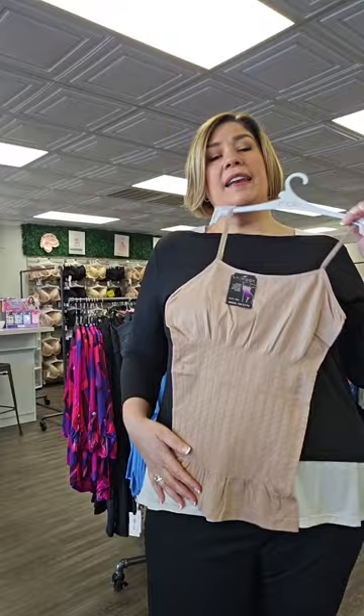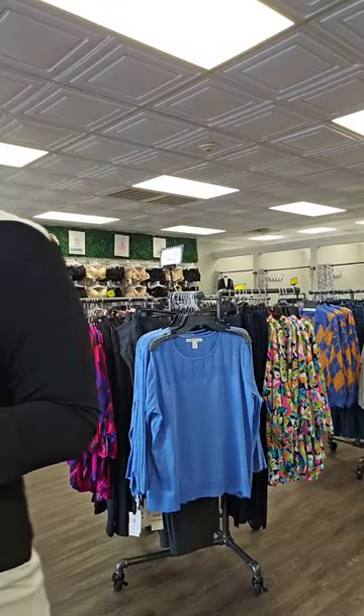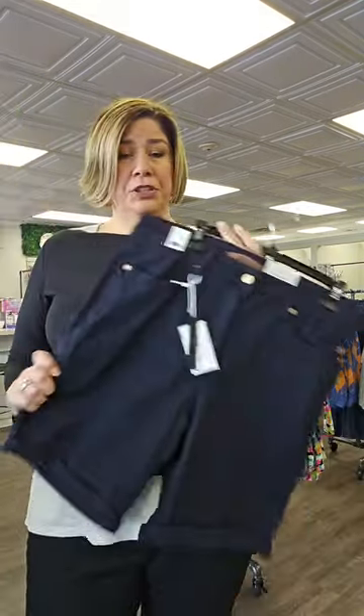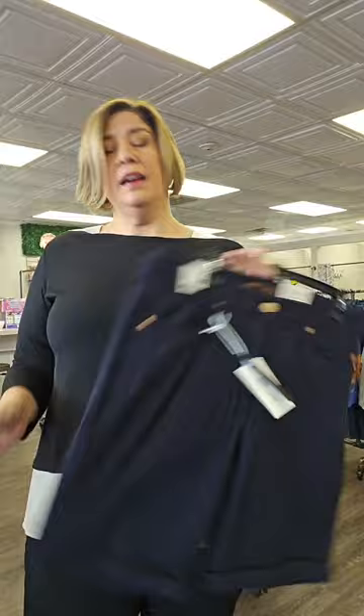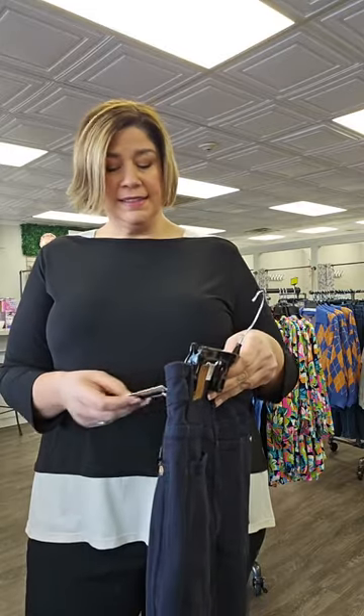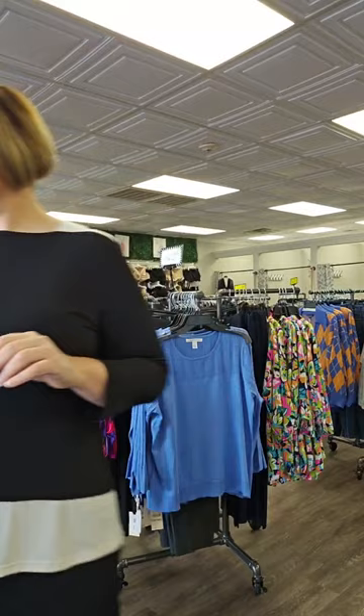Those are in store and online — go to BotticelliRI.com. We did get some Judy Blue Bermuda shorts in this week. They're navy, they're online, sized 1X, 2X, 3X, 4X. They're $52. They do have working pockets all the way around.